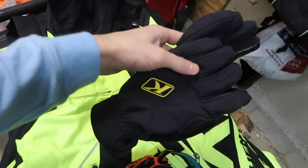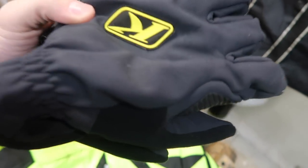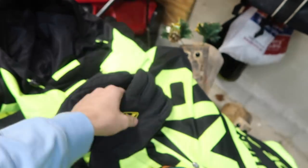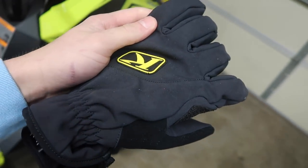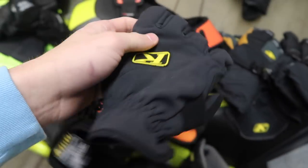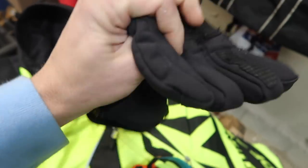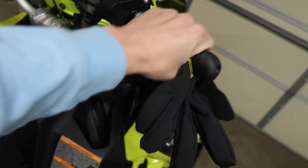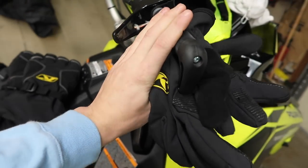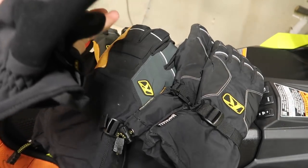My personal favorite gloves, especially for off-trail or warmer days, are the insulated Climb Inversion gloves. I absolutely love these — they keep you warm and dry. They're insulated but still thin enough that you can feel the bar almost like you've got your bare hand on it, which gives you more control and a better sense of security gripping the bar compared to a thicker pair, especially when you're off trail.